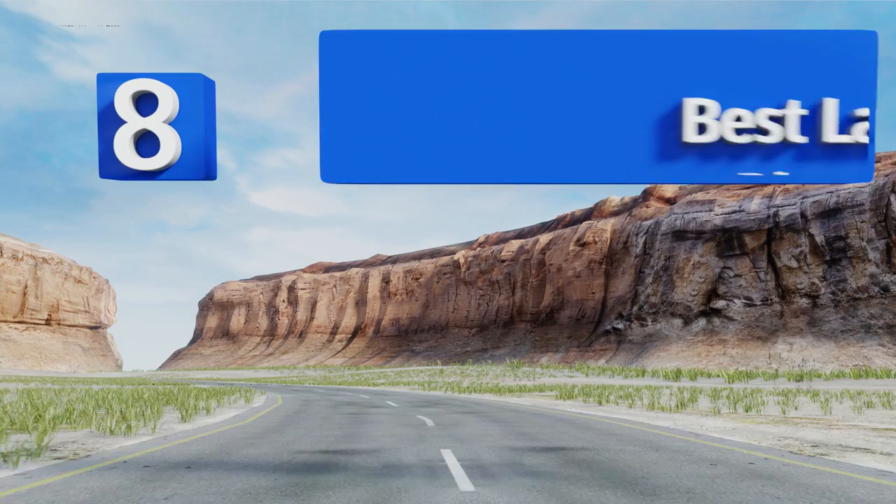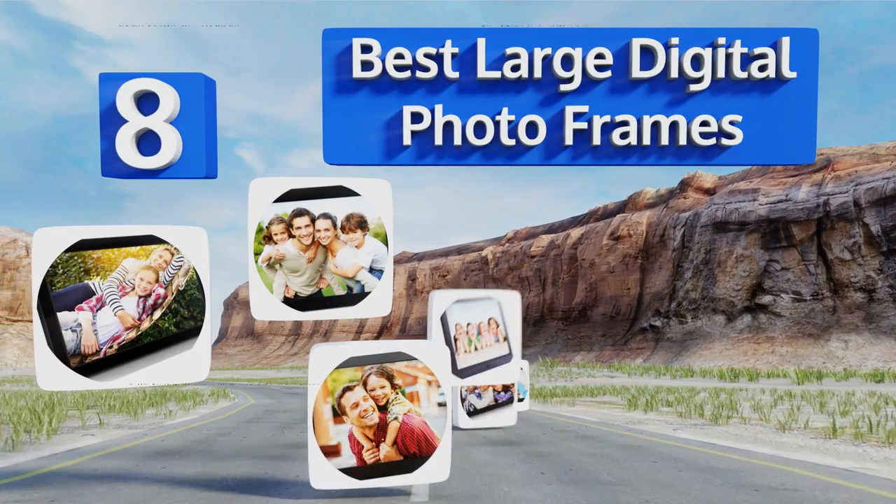EasyVid presents the eight best large digital photo frames. Let's get started with the list.